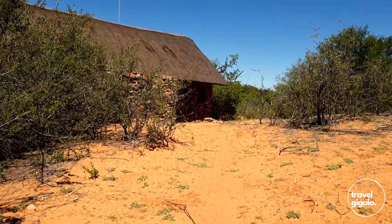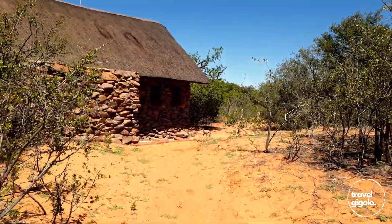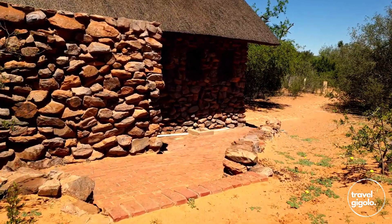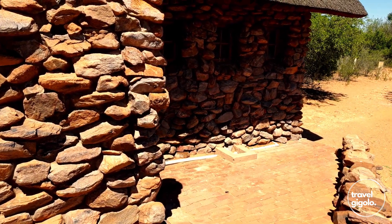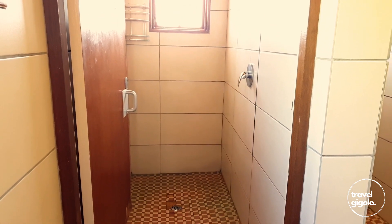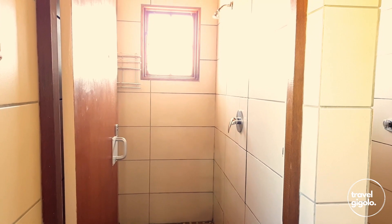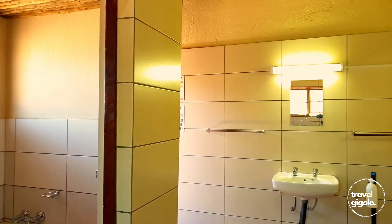It is pretty hot here so make sure to bring sunscreen and keep yourself well hydrated. The ablution block has three showers in each set of bathrooms. Considering there are ten campsites with up to six people per site, that's actually not a lot — and going late at night it can be difficult to get hot water. The bathrooms are very decent and I have no complaints, but I do think the facilities may not be quite sufficient for the total number of people that can camp here.